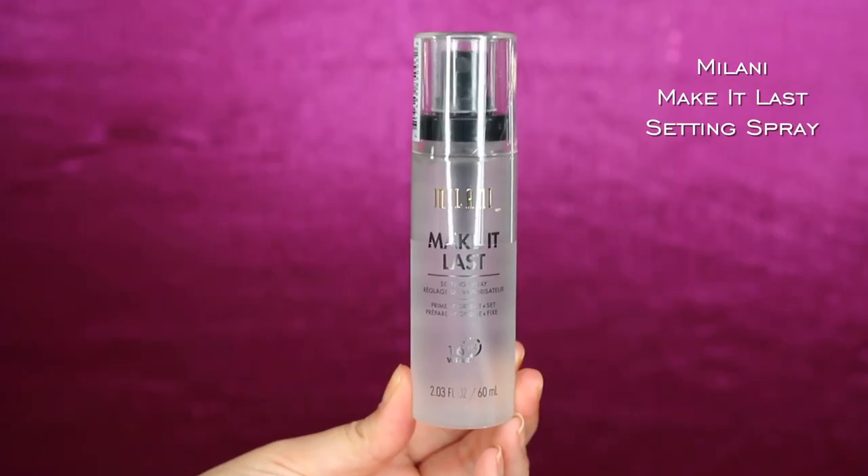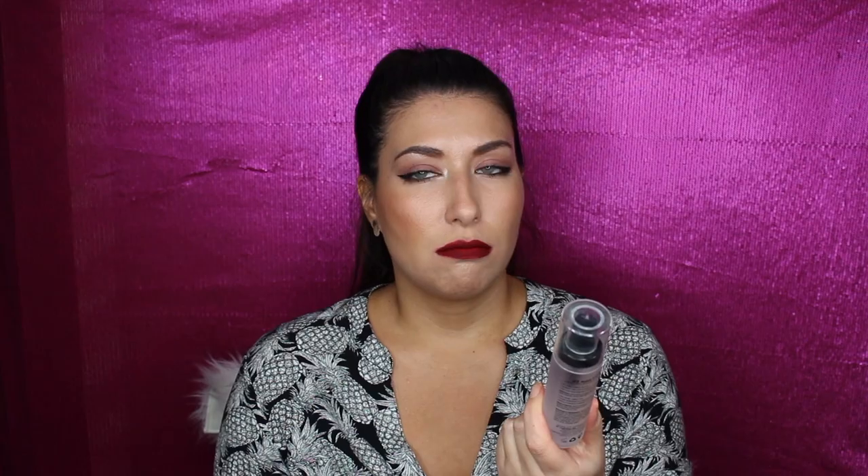This product was $11.99. The last Milani product was the Make It Last setting spray — the one that says 16-hour wear. It's a three-in-one: you can use it as a primer spray, to correct, and to set. It does have a scent — a fresh scent that isn't too overbearing. I love the fine mist, and my makeup really stayed in place. I've been addicted to sprays lately and had to grab it.